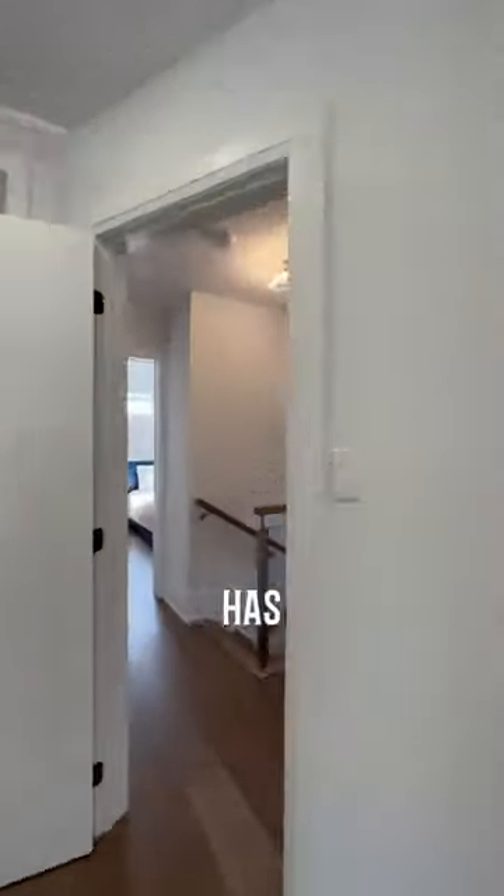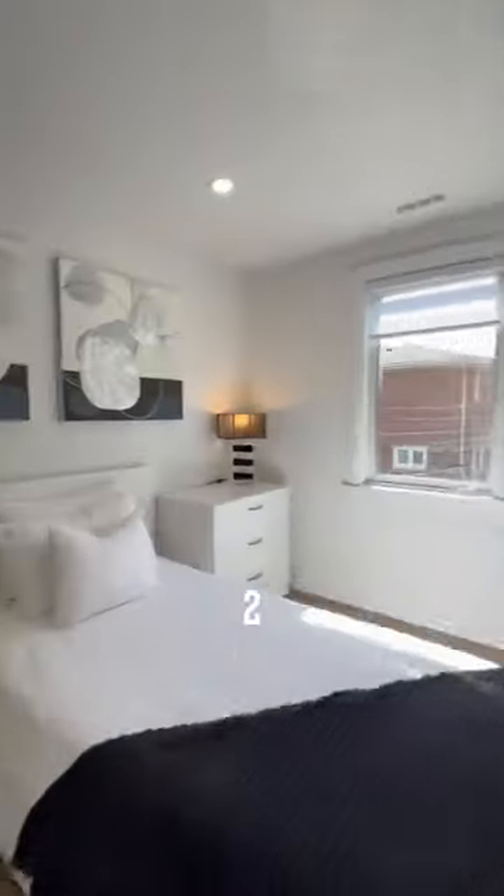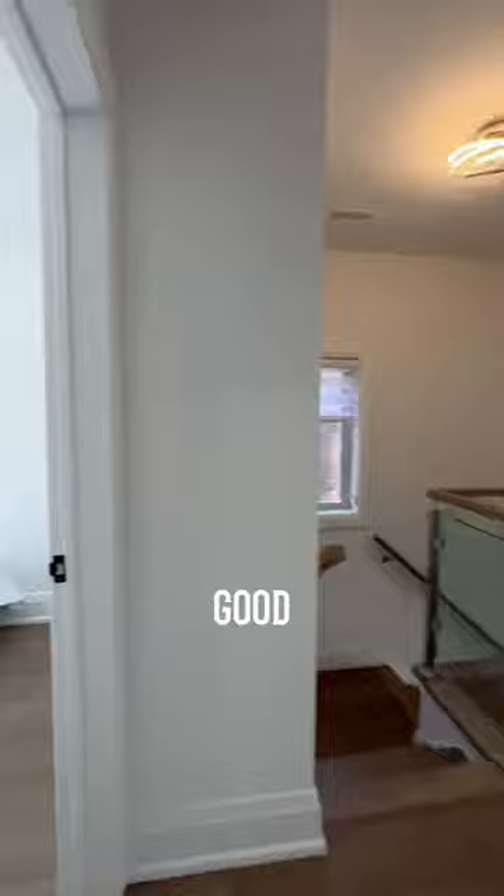This first bedroom is spacious and has a built-in closet, and just beside that is the full bathroom. Also on this upper level are two additional bedrooms that are also a really good size.